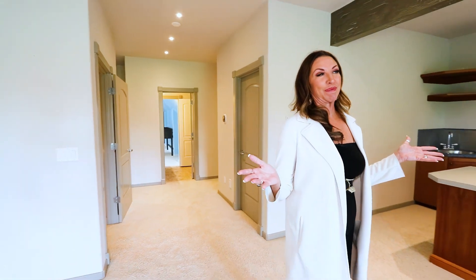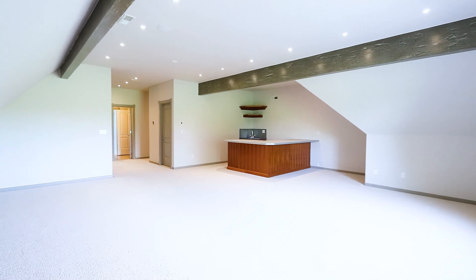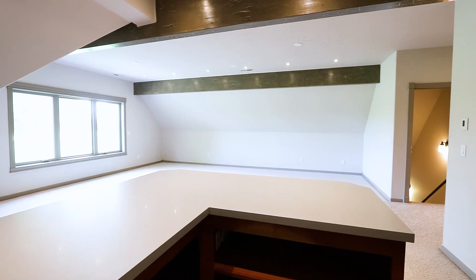Welcome to the upstairs gigantic bonus room. It comes complete with its own dry bar with a corner wash sink. This is a perfect rec room and it has beautiful views of the golf course behind us.